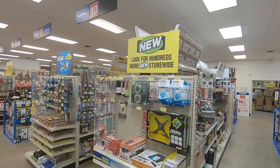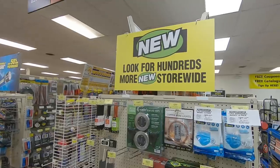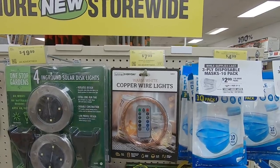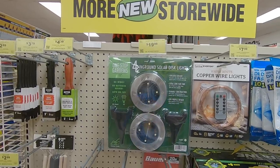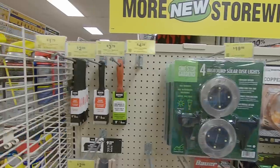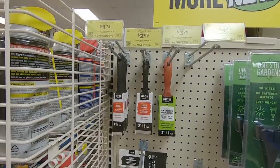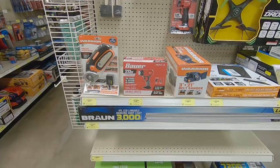Not every Harbor Freight store is the same — some are larger, some smaller, some newer, some older — but hopefully they all treat you equally. We hope they have a little new section like this, where you can see warm white copper wire lights as well as solar disc lights. You might use those for gardening, potting, or just lighting up a walk area. They have some paintbrushes here too. It's home to new items that really just come into the store, and you never know what you're going to find.